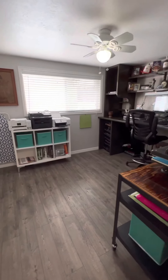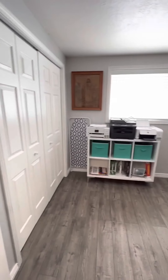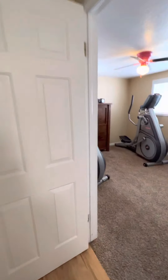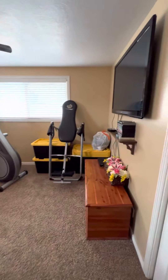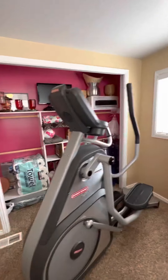In here it's set up as an office but all this can come out and it does have a closet, so it does count as a bedroom. This is the workout room — again does have a closet.